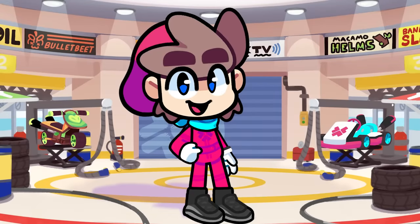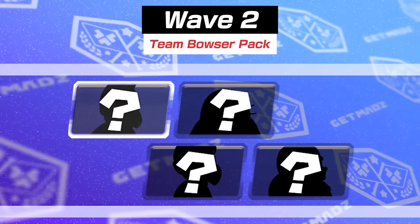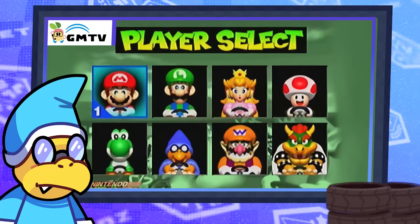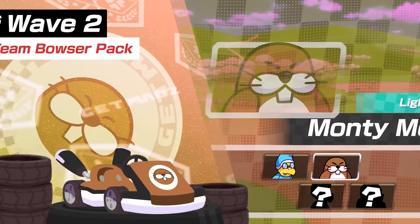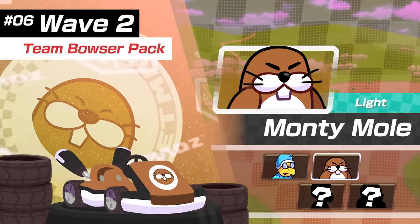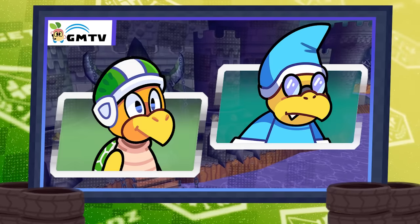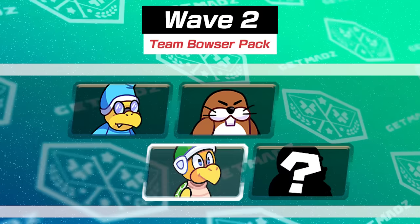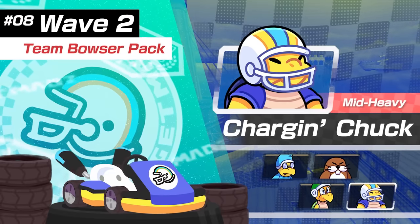Now that the Team Mario Pack is complete, let's move on to wave two: the Team Bowser Pack. Character five: Kamek. Any Mario Kart enthusiast would know that Kamek was actually cut from the Mario Kart 64 roster, so to go full circle and bring them into the ultimate Mario Kart would be fantastic. Character six: Monty Mole — honestly, Monty Mole is the best Mario enemy, put him in the game. Character seven: Hammer Bro. Similar to Kamek, Hammer Bro was a cut character, this time for Mario Kart Wii, and for the same reasoning he deserves a spot. Character eight: Chargin' Chuck. It's Chuck — of course he's gonna be in this game.